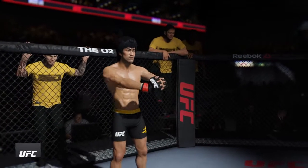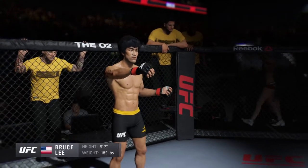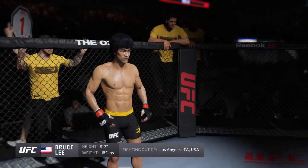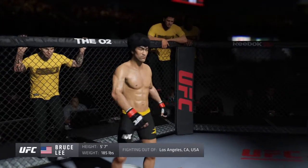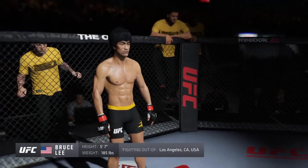And now introducing his opponent, fighting out of the red corner. This man is a mixed martial artist making his professional debut here tonight. He stands five feet seven inches tall, weighing in at 185 pounds. Fighting out of Los Angeles, California — Bruce the Dragon Lee!